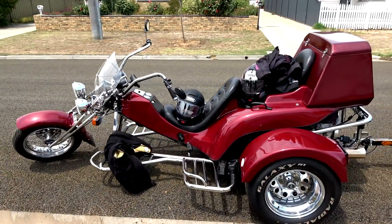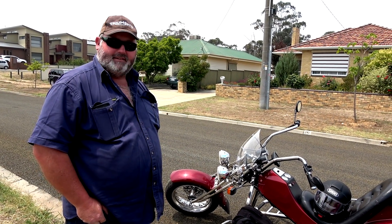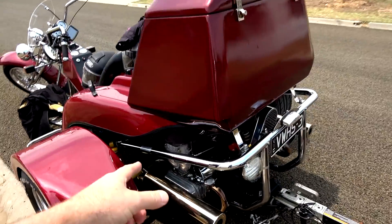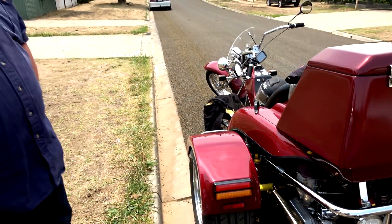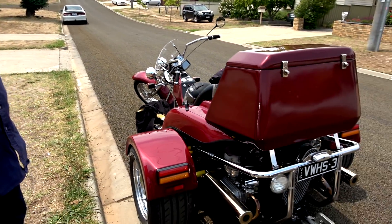So here's this bloody awesome-looking trike. What have you done to the motor? They replaced a single-barrel carby and put in twin downdraft Webers. So you've got carbies either side — only had a single barrel in the middle. And what do you reckon — 30% more horsepower? Yeah, sweet.